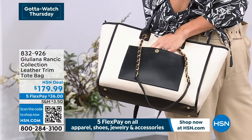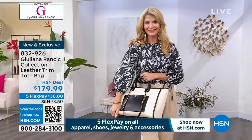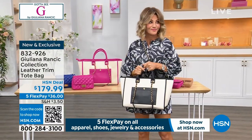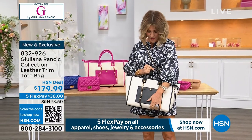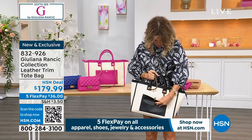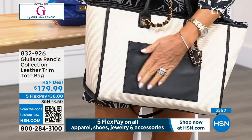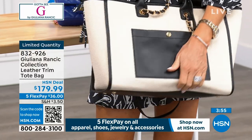We have it for you in the hot pink, or we also have it in the classic black. I already ordered the black. I'm not going to play favorites, but I am. This is so beautiful — how you have the magnetic closure in the front here, so you can see that beautiful closure. This is all the softest, most beautiful lambskin leather.